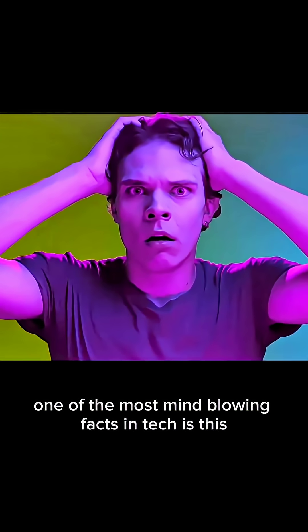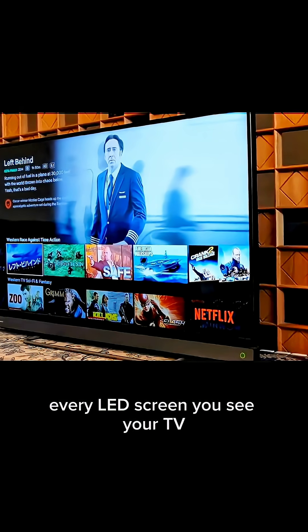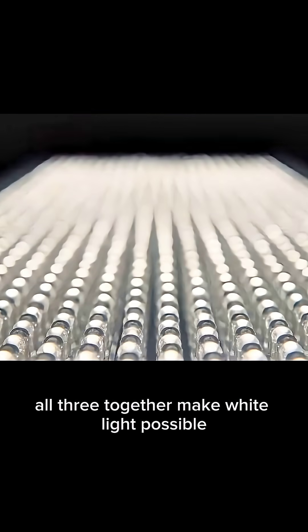One of the most mind-blowing facts in tech is this: every LED screen you see — your TV, your phone, your monitor — is made from just three colors: red, green, and blue. All three together make white light possible.